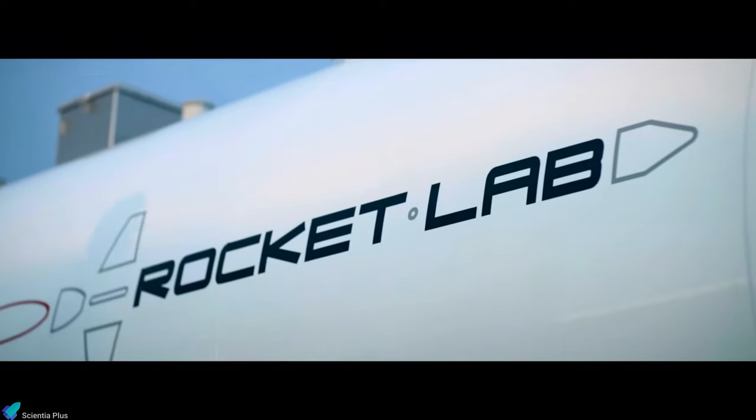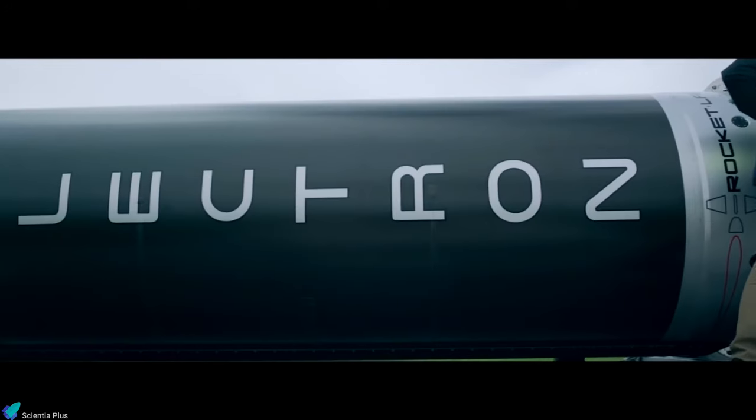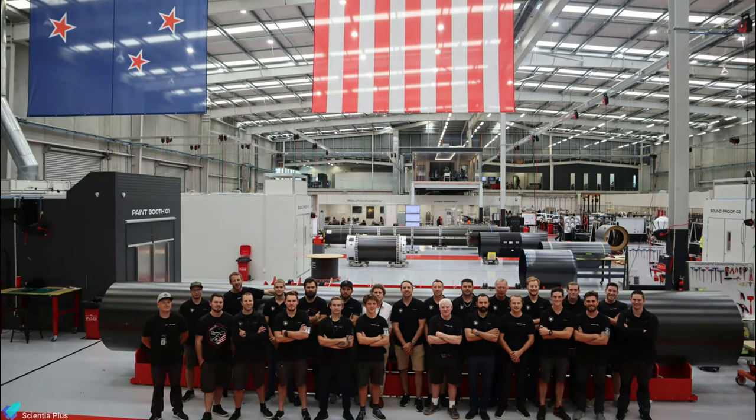Rocket Lab, the global leader in dedicated small satellite launches, is a private aerospace company founded in 2006 by New Zealand engineer Peter Beck. Rocket Lab operates from New Zealand and has its headquarters in California.